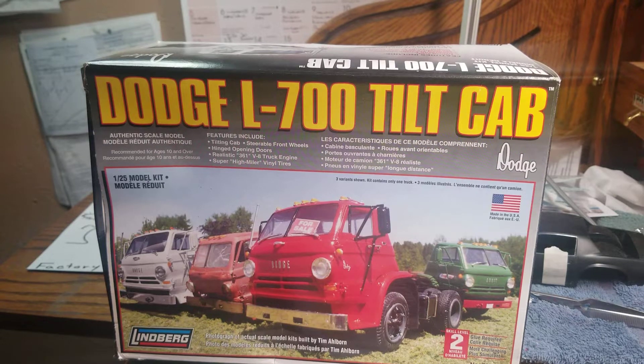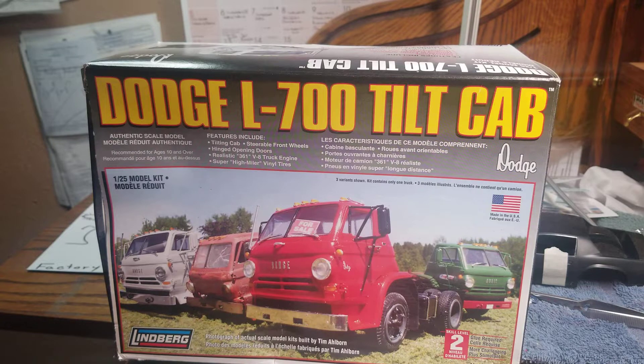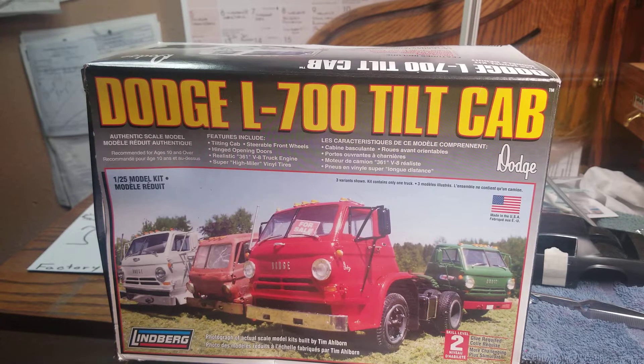Hello YouTube modeling community. Mike here, Mike's Miniature Motors. I just wanted to do a mail call. I thought I'd done this already, but I was going through my archives this morning and saw that I didn't. I'd say maybe two to three weeks ago, I got this truck in the mail.